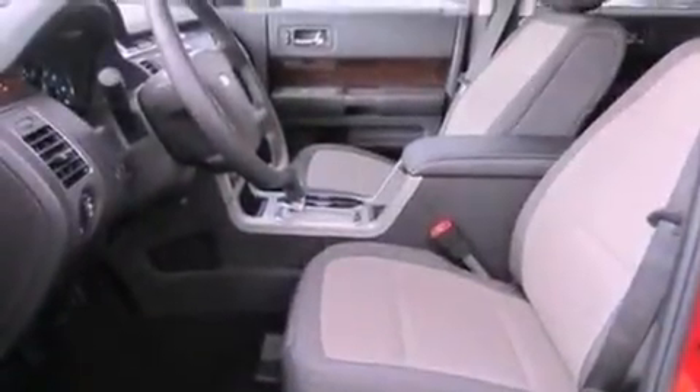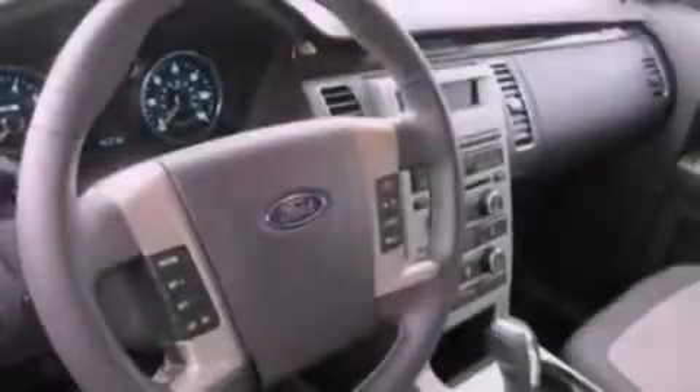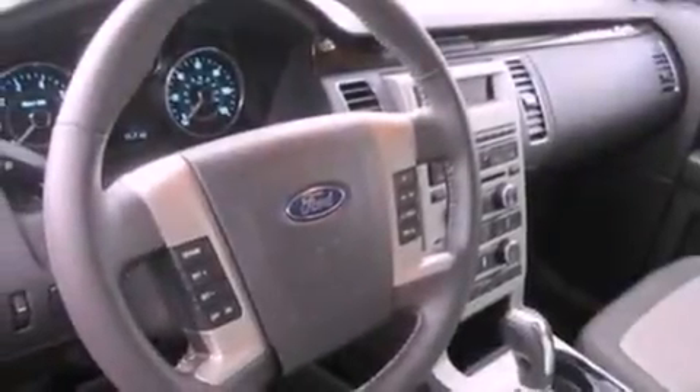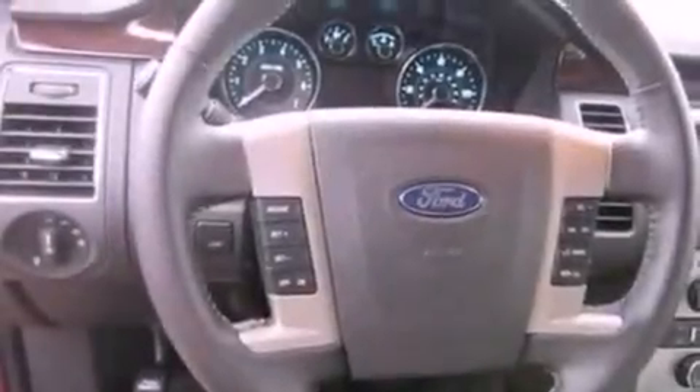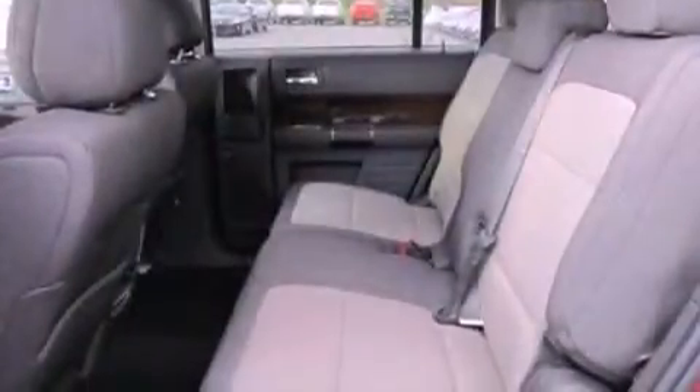The following features are also included: adjustable driver pedals, memory settings for the seat positions so you can recall your favorite alignment with the push of one button, cruise control, a six-speaker audio system, leather seats, an illuminated driver's side vanity mirror, front fog lights, dusk-sensing headlights, heater vents for rear seat passengers, and an anti-theft protection system.